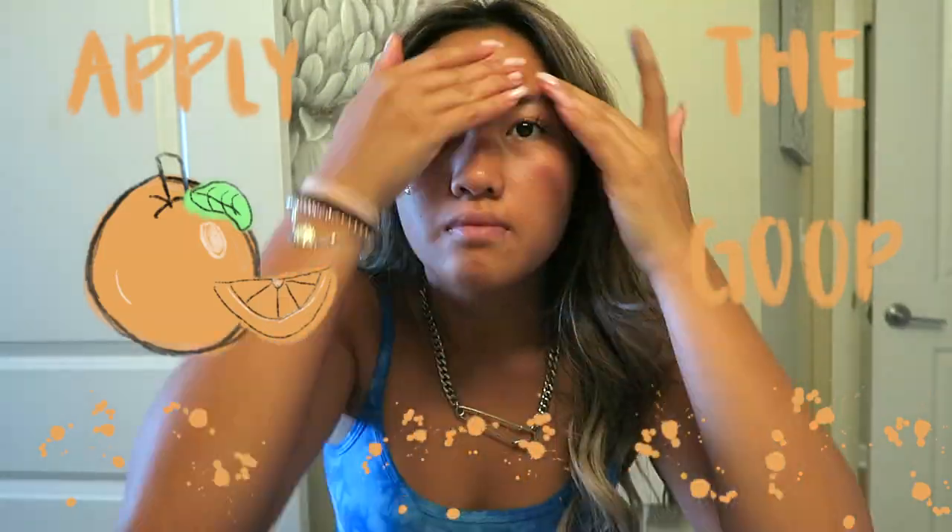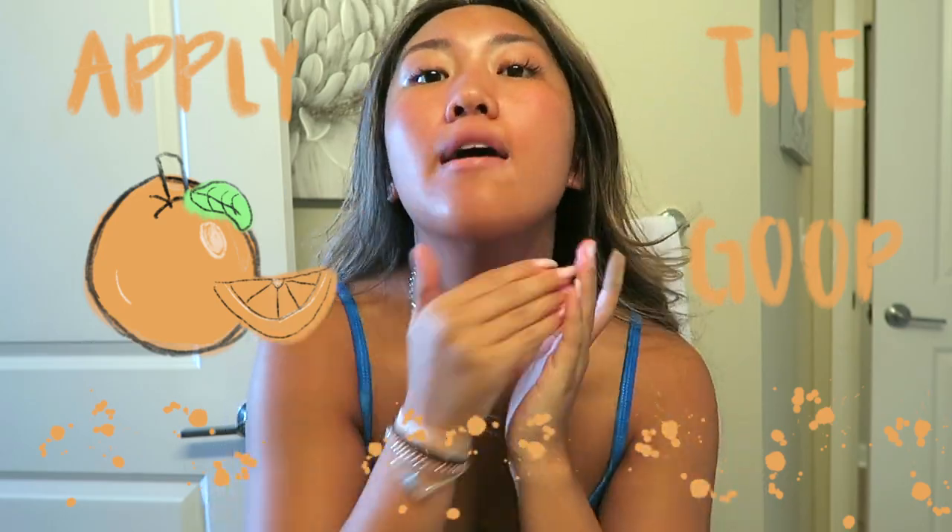And then I'll go in with my Ole Henriksen Truth Serum, which has vitamin C. I feel like it just brightens your face and I like doing that in the morning. I've been using that for years and I love it.